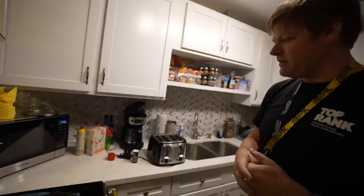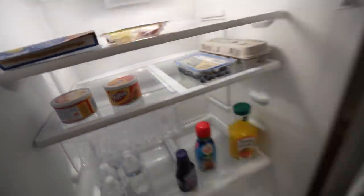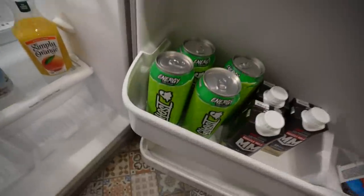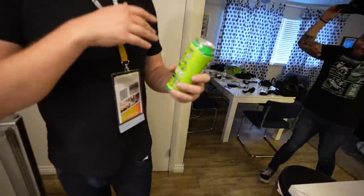Basically everything that you need right here - we got the Frito dip, the bean dip, a little grape, protein shakes. Ghost, we're stacked. Shout out to Ghost. We got to put some cool music behind this.